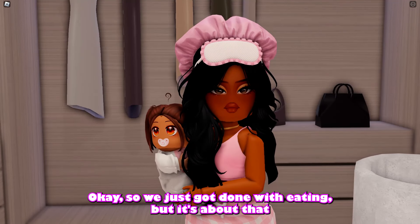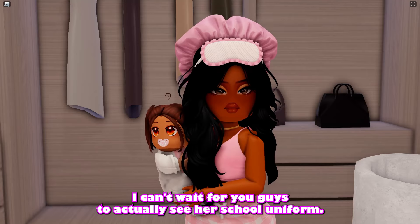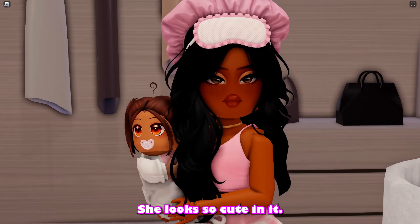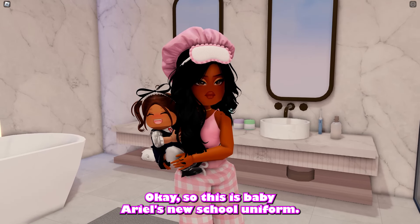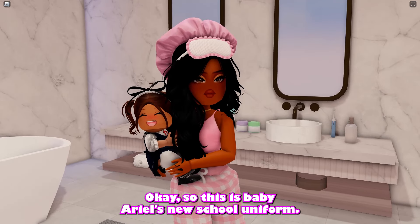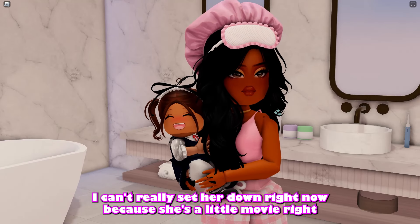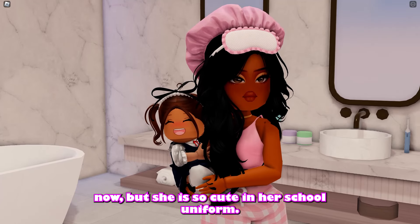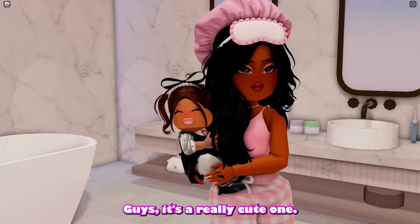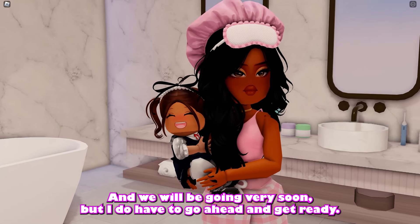We just finished eating and it's time to dress baby Ariel for her first day of school. I can't wait for you guys to see her school uniform — she looks so cute in it. Here she is! I can't really set her down right now because she's a little moody, but she is so cute in her school uniform and we will be going very soon.